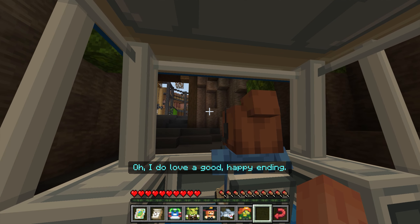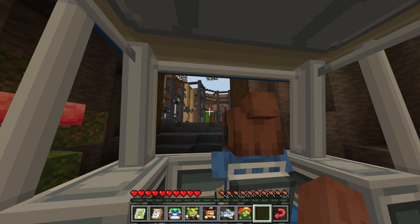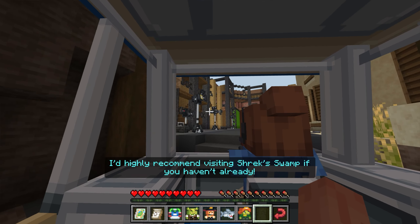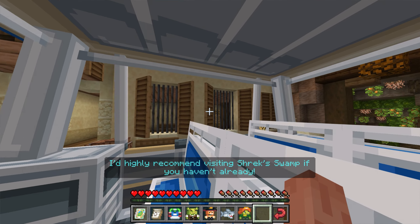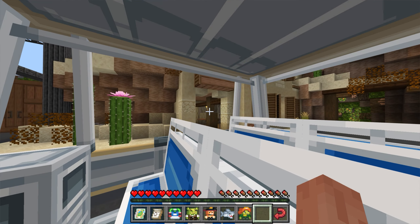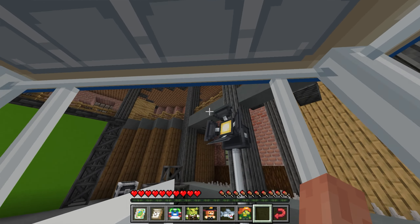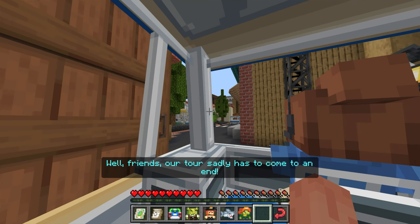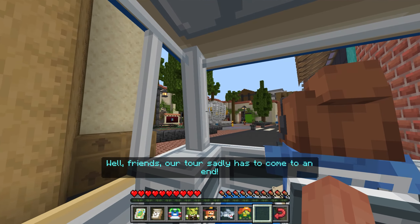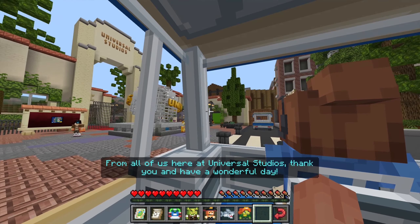I do love a good happy ending. Wasn't that great? I'd highly recommend visiting Shrek Swamp if you haven't already. Well, friends, our tour sadly has to come to an end. From all of us here at Universal Studios, thank you and have a wonderful day.